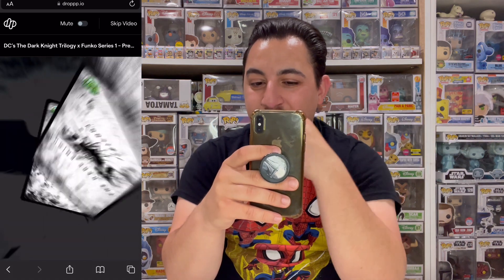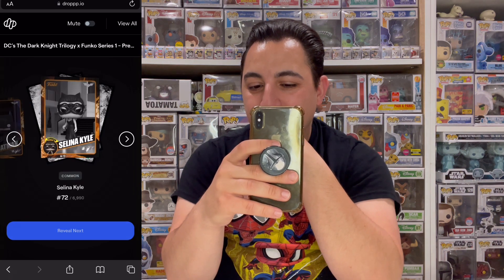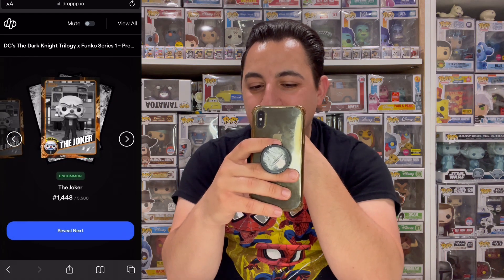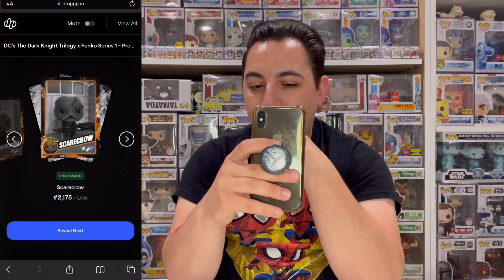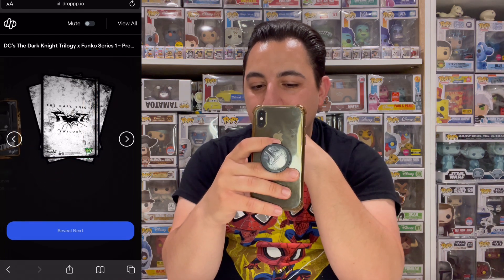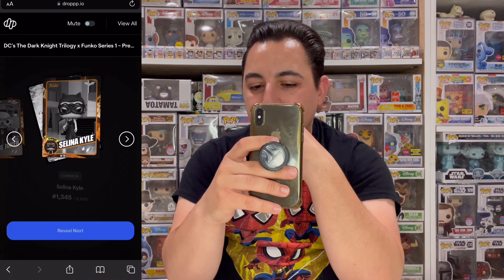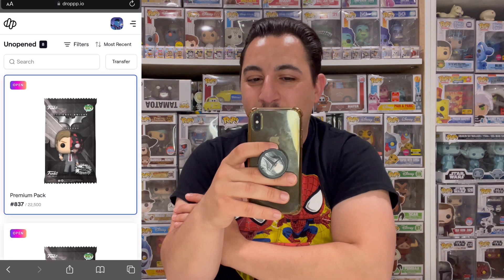We didn't get any legendaries there but we got four epics which is definitely going to help with the royalty. Next reveal: common Batman, common Selena, common Joker, uncommon Joker, epic Catwoman, common Scarecrow, uncommon Scarecrow, uncommon Gordon Freddy, uncommon Batman, common Joker, common Bane twice, common Joker, common Selena, uncommon Batman. Okay, one epic at least.